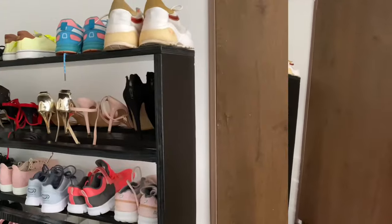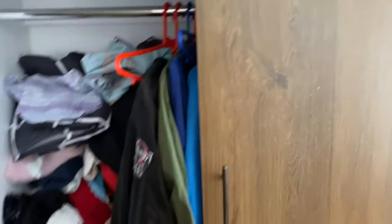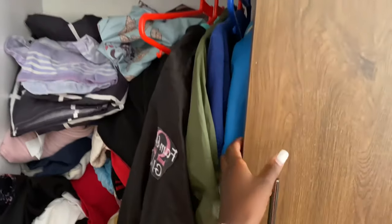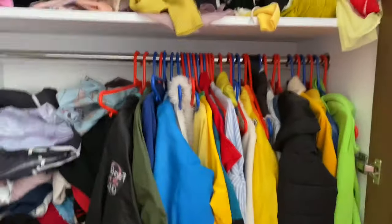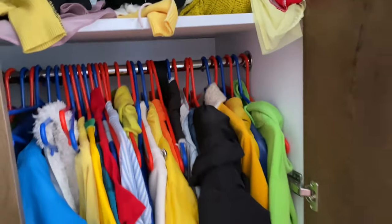Right after the shoe rack is the wardrobe. There are two large drawers where I keep my personal things and my tops. I don't really need to open the wardrobe because it's messy, but — yeah, that's how it looks. I need to rearrange the clothes.